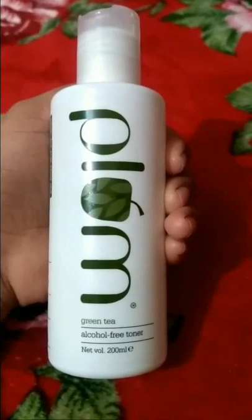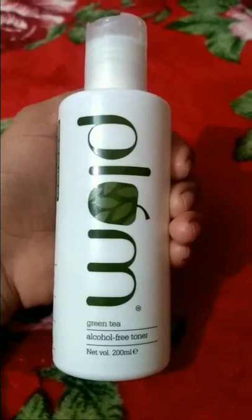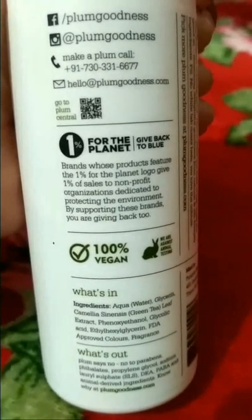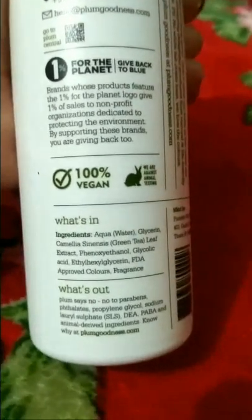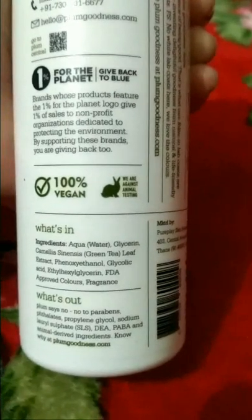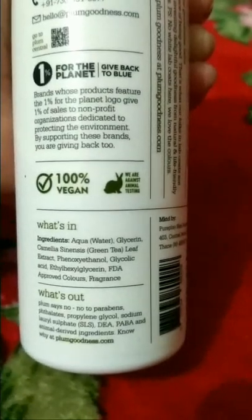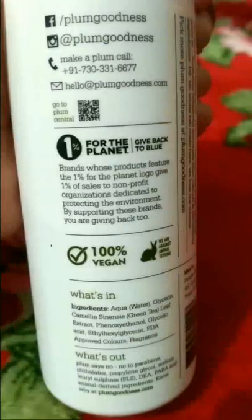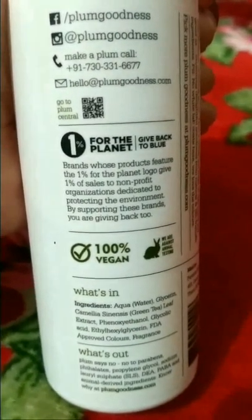Now let's move on to the next toner — it's the Plum Green Tea Toner. It's specially created for combination, oily, and acne-prone skin, but dry skin people can also try it. It is an alcohol-free toner and is very mild. It has glycolic acid in it, which removes dead skin cells.